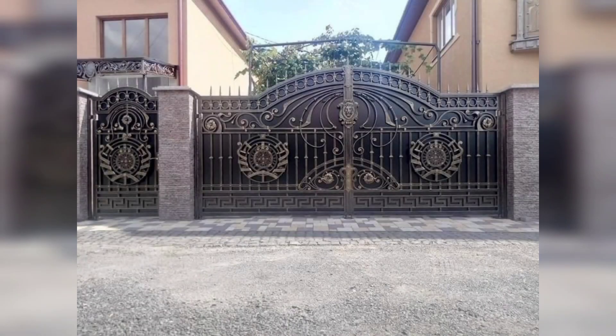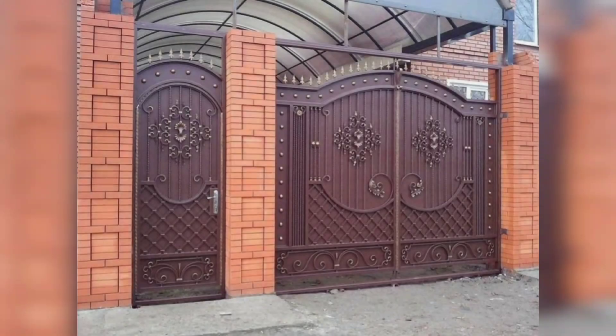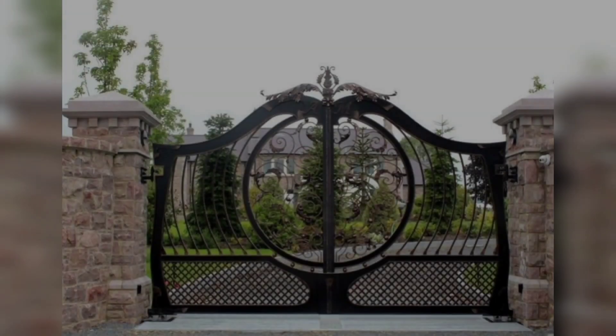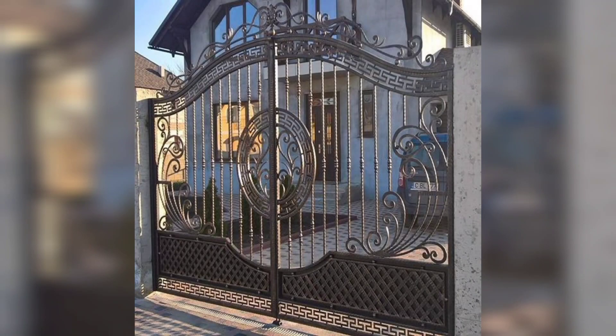In conclusion, iron main gates are more than just an entrance — they are a statement of beauty, durability, and security. Elevate your home with the timeless charm of iron main gates, a choice that leaves a lasting legacy.